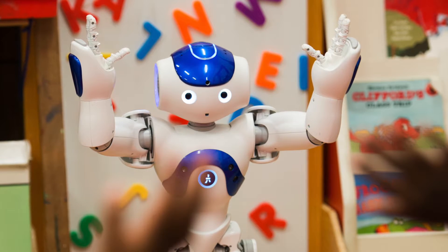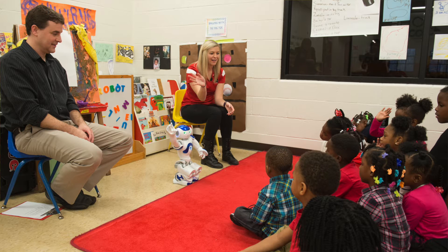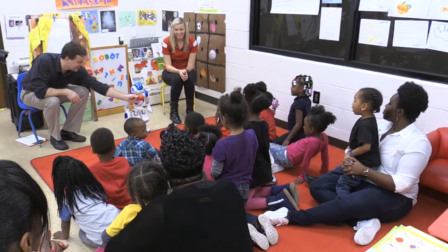This is the first work at SIUE where we're using a humanoid robot with kids, and the interesting thing about kids this age is that they ascribe emotions to humanoid robots — they feel that they're peers — and that allows us to create robotic programs to help in developing their social skills and emotional intelligence.